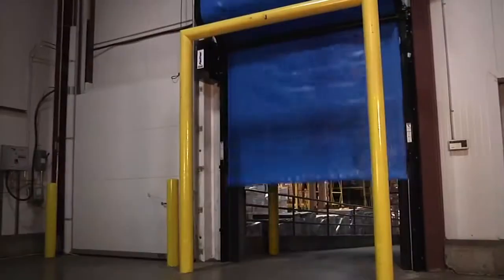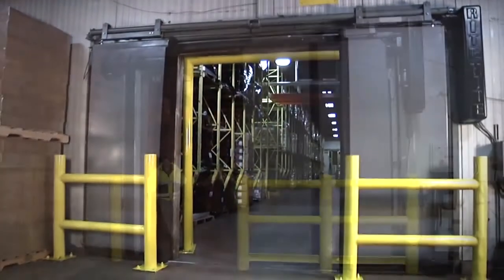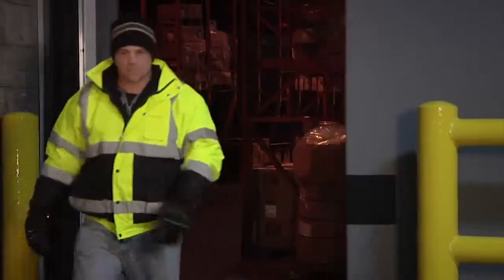Signs that you need the lightning-fast cycle times, the energy savings, as well as the protection from accidental collision — with a Right Height freezer door solution.